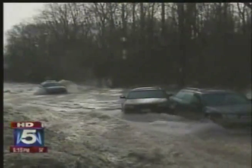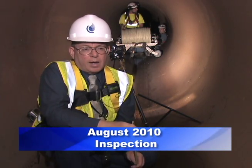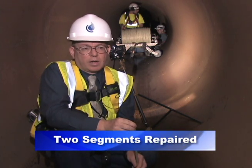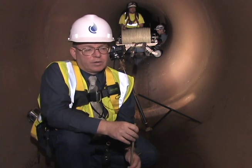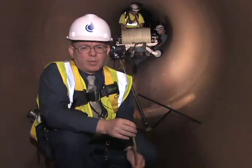It looked like a dam had broken, with cars being swept down River Road. In general, I think the pipe is in pretty good shape. We've already repaired two segments of it using carbon fiber app technology.